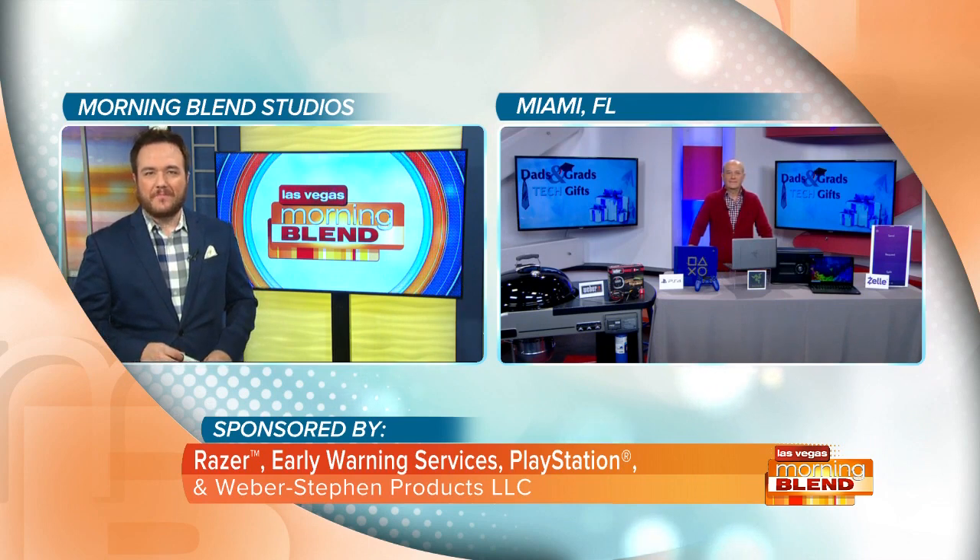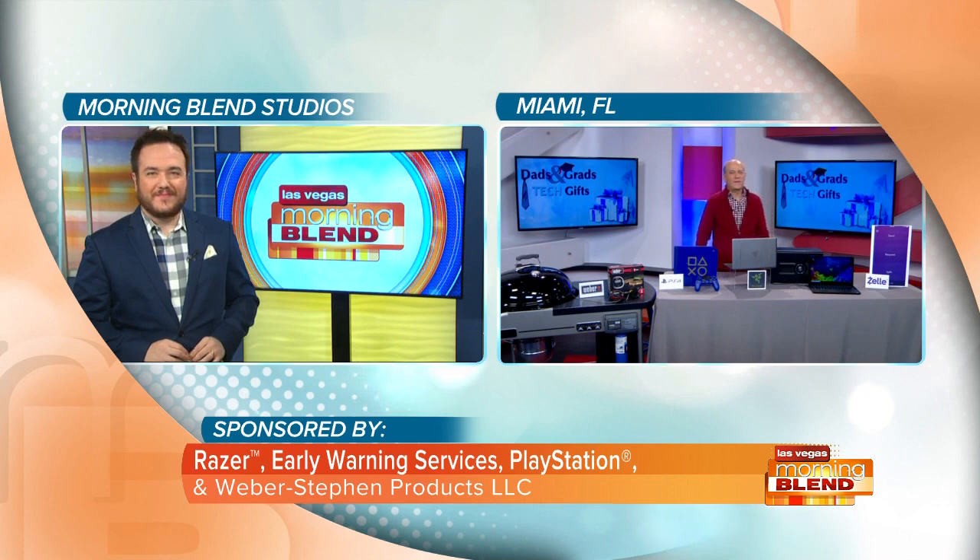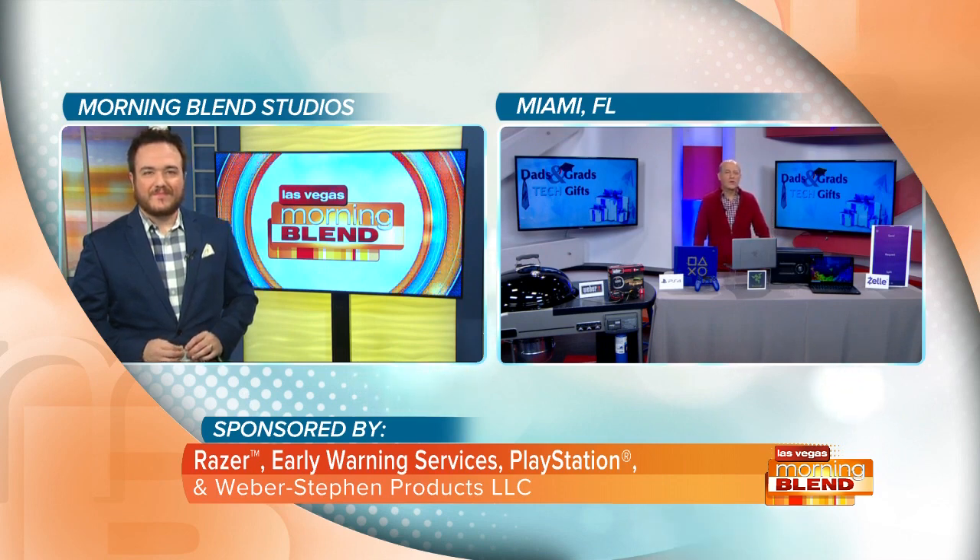Steve, how are you sir? Hey Sean, how you doing? I'm working with some terrific companies today to hopefully bring you some cool gift ideas.